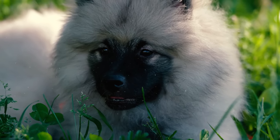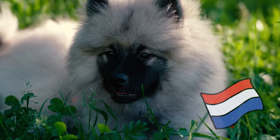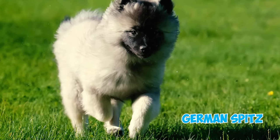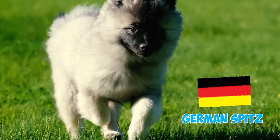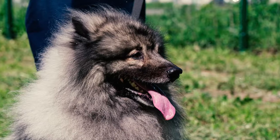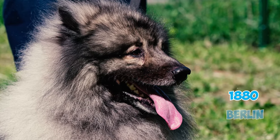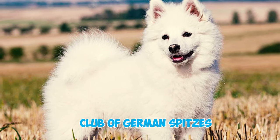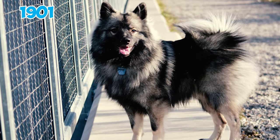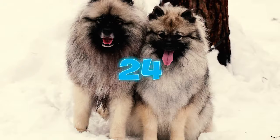Number twenty-two: the Keeshond's origin has sparked debates, with many English references attributing their development to the Netherlands; however, the FCI suggests that the breed is part of the German spitz family and traces its roots to Germany, alongside breeds like the Pomeranian and the American Eskimo Dog. Number twenty-three: the first standard for the Keeshond was introduced at the dog show in 1880 in Berlin. Subsequently, the Club of German Spitzes was established in 1899, and the German standard was updated in 1901 to define the distinctive coloration now recognized as silver-gray tipped with black.